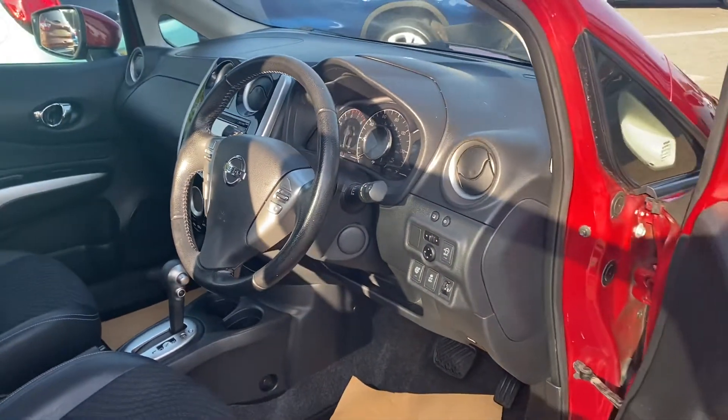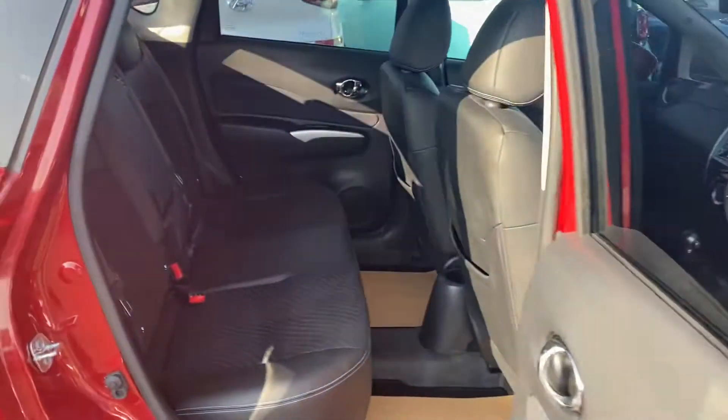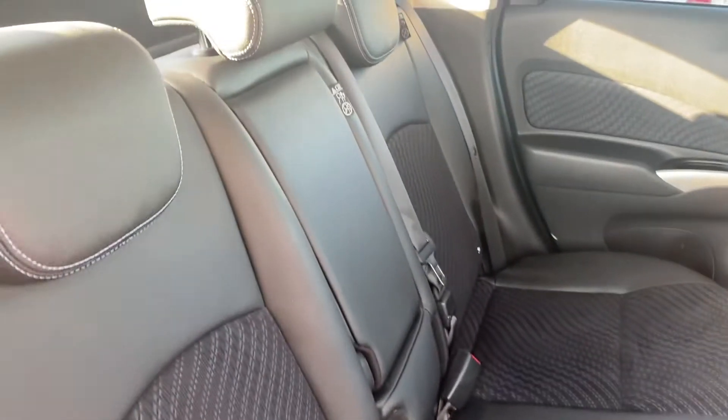Nice layout of the dash, and there's a fix in the back as well.